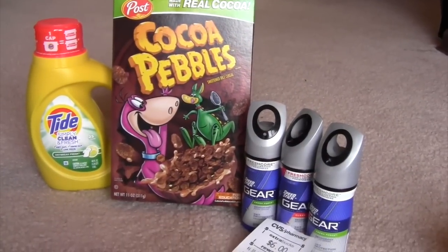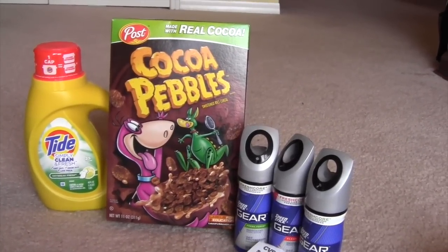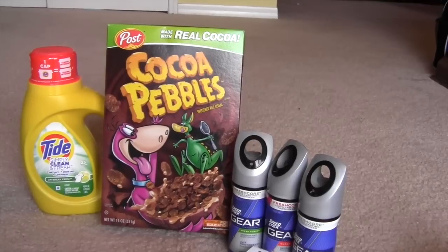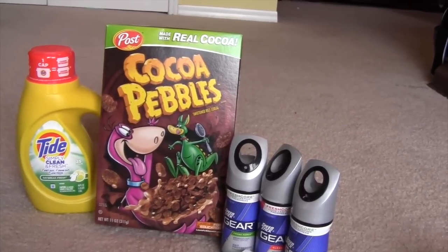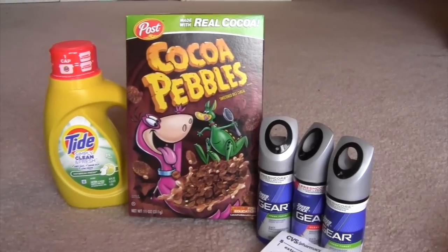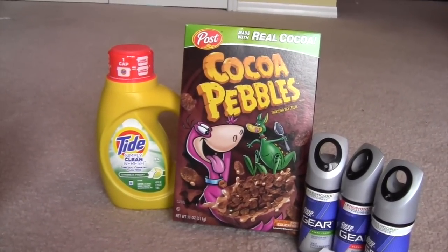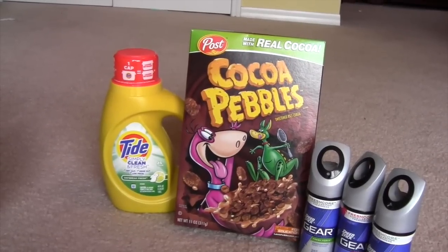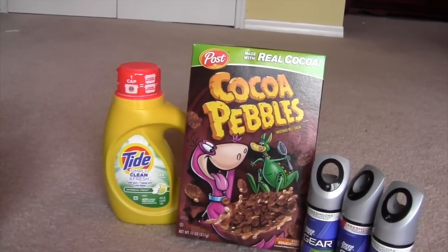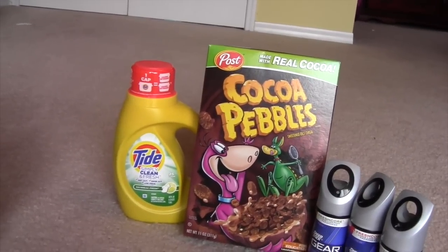We'll start out with the easy one. The Cocoa Pebbles and also the Honey Bunches of Oats are on sale this week for $1.99. I did not have a coupon — I just bought it. My son called me while I was at CVS and was like, 'Can you bring home some cereal?' So it was a good deal. The Tide is on sale this week for $2.94 and there was a $2 coupon in the January P&G, so that was $0.94.